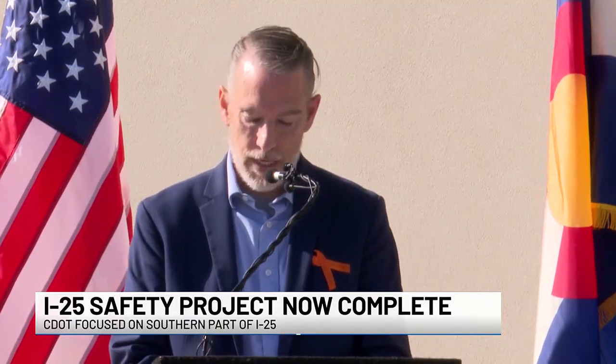The project was designed to reduce crashes and fatalities on I-25, which is one of the state's busiest interstate corridors, while still ensuring the economic vitality provided by the north-south route is maintained.